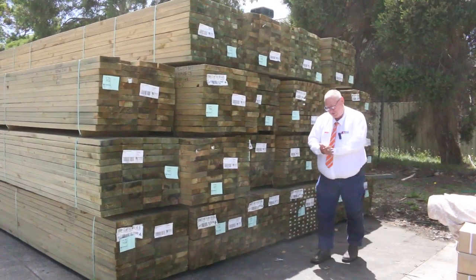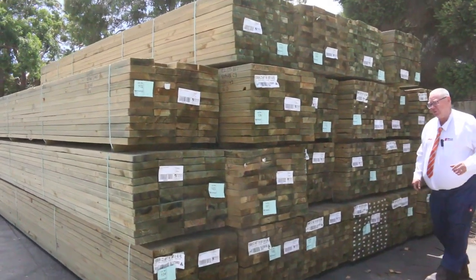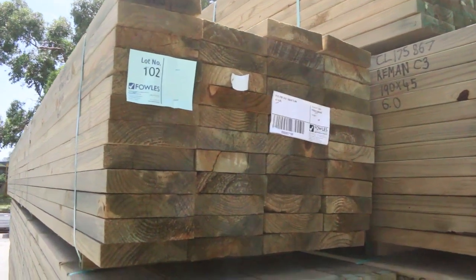Hello, Michael from Fowler's here once again for Tuesday afternoon preview — tomorrow's auction, Wednesday the 20th of January 2021 at 10am. Alright, let's go for a walk and check out what we've got this week.